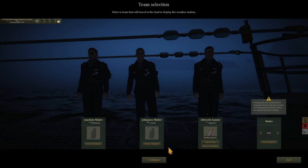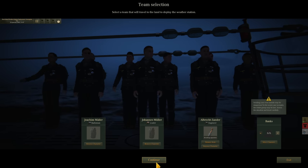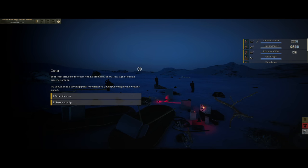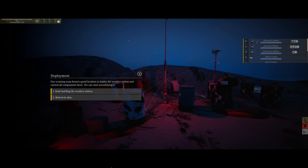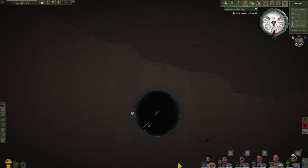Look at the medals and badges they've got - fantastic. Send six able seamen with them. Let's send them on their adventure. On the coast our team arrives with no problems. There is no sign of human presence around. We should send a scouting party to search for a good spot to deploy the weather station. Our scouting team found a good location and carried all components there. We can start assembling it. Hopefully with the engineer this shouldn't take too long.